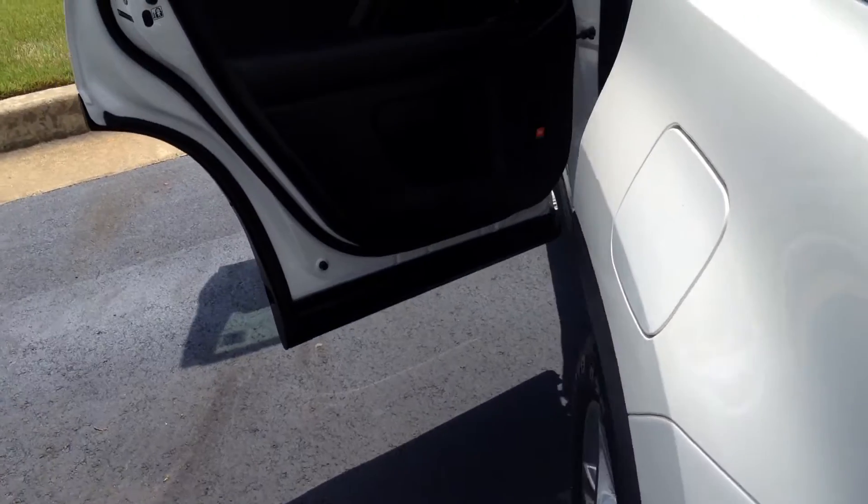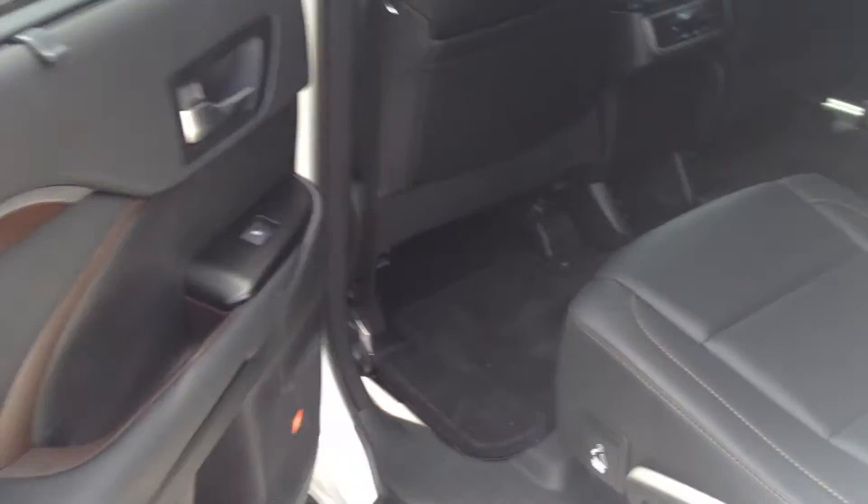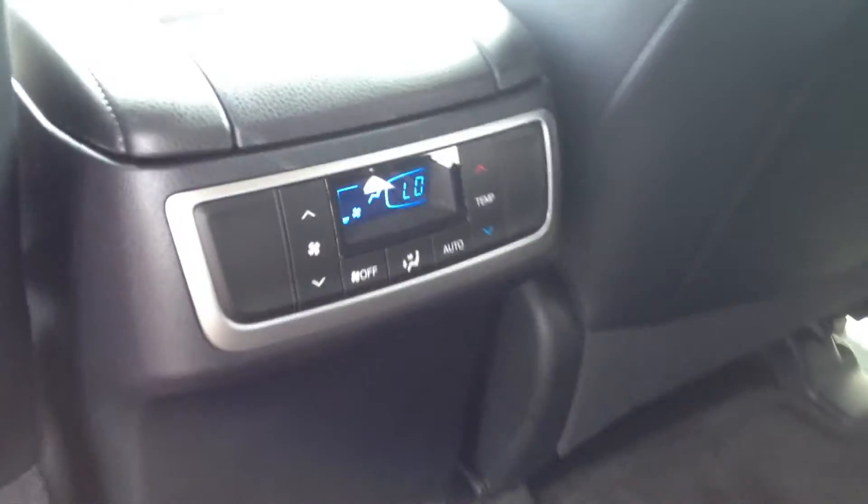There's a theft deterrent with the VIN etched in all the glass. That package is part of the ToyoGuard Elite, which gives you three years of complimentary maintenance, roadside assistance including battery jump starts, fluid delivery, if you lock your keys in or anything like that, and there are other features as well.